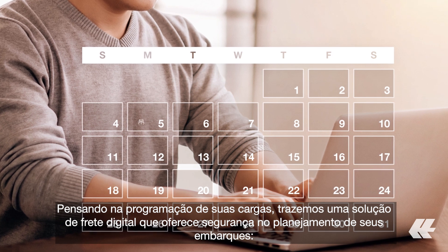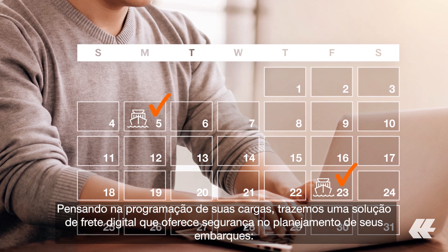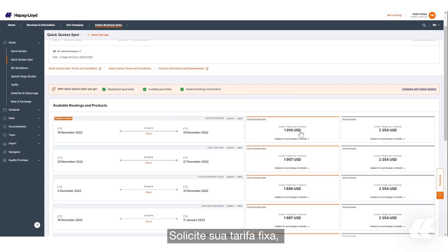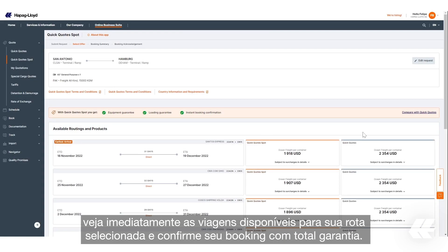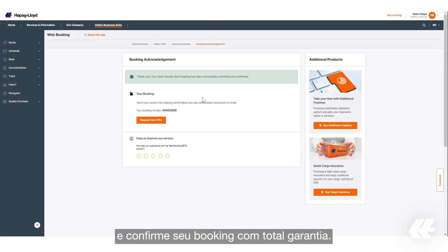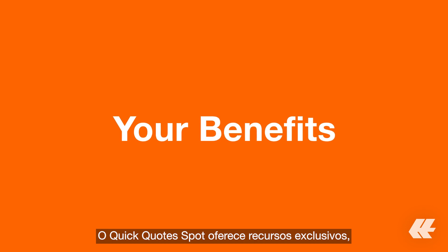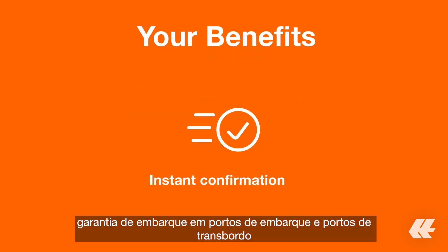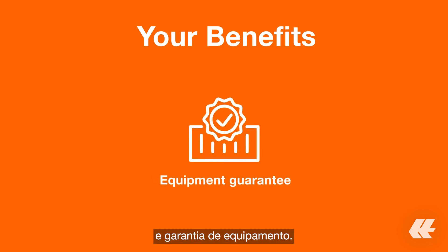With your cargo planning in mind, we can offer you a digital solution that provides planning certainty for your shipments. Quick Quote Spot lets you request a fixed rate immediately, see the available voyages for your selected routing, and get your confirmed booking with guaranteed fulfillment. It provides unique features such as instant booking confirmation, a loading guarantee at load ports and transshipment ports, and an equipment guarantee.